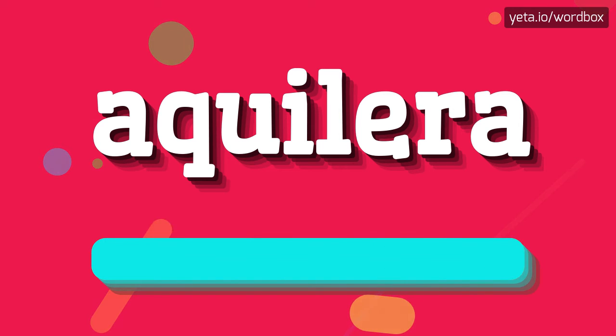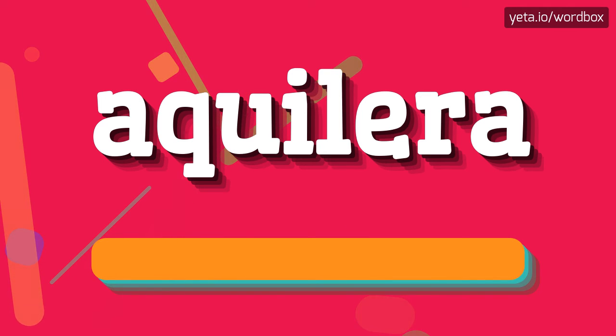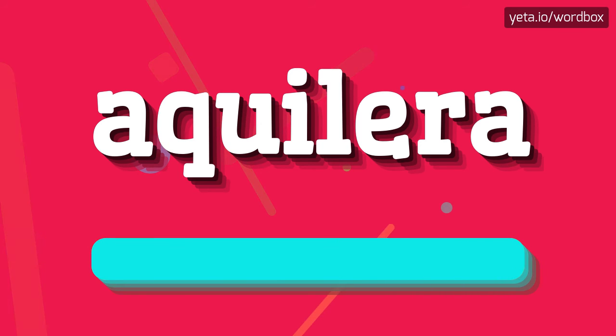Aquilera. Aquilera. Let's say it again. Aquilera.